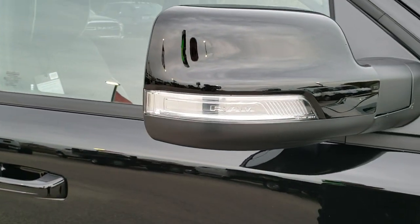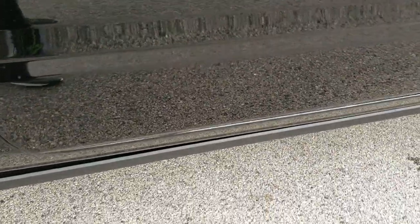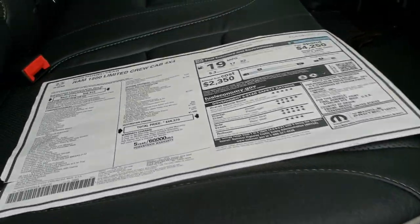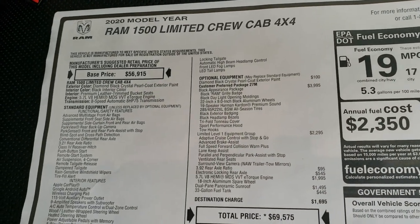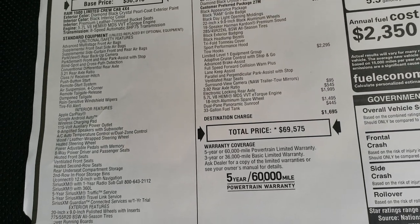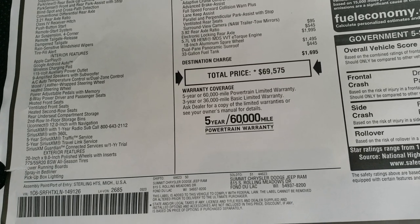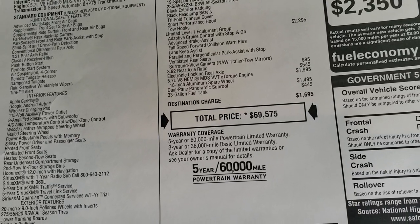Blacked out mirrors. This one has the power running boards — really nice feature. We'll take a look at the window sticker here; feel free to pause it to check out all the options. You can see it has the Black Appearance Package, which is a $3,995 option. This one has the 3.92 gears, the dual-pane sunroof, and the 33-gallon fuel tank.